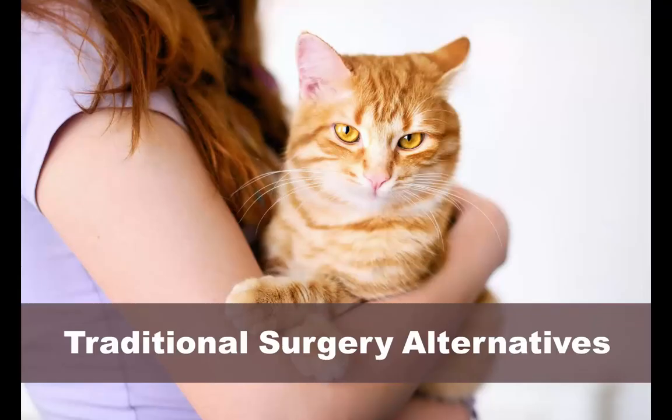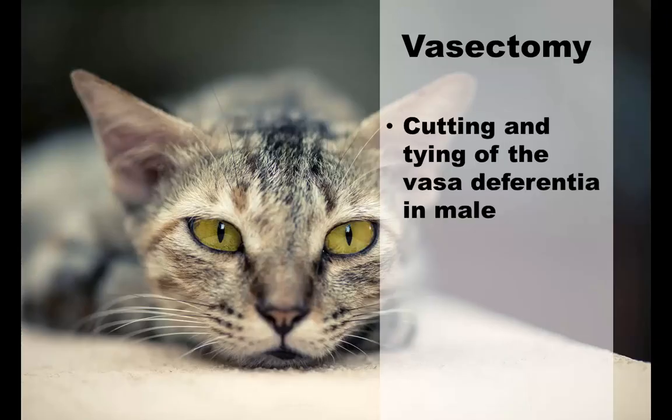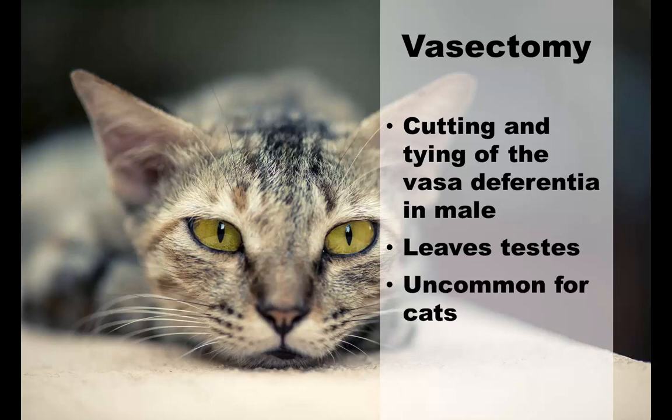If you're looking for something other than the traditional methods of neutering, then there are other options available. Vasectomies are the cutting and tying of a vessel called the vasa deferentia. It leaves the testes in place but cuts off the path for the sperm. This is usually used mostly on male ferrets and sheep and is uncommon in cats and other animals. It lacks the benefits such as reduced cancer rates and aggressive behavior.